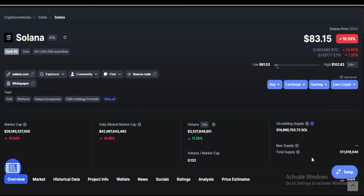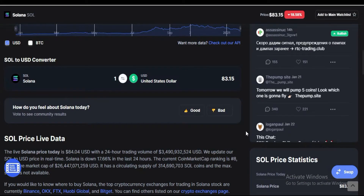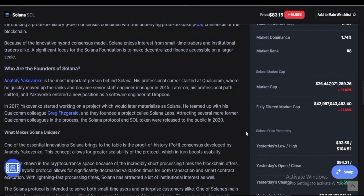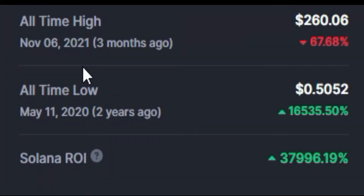The total supply of Solana is 511 million. The all-time high was on November 6, 2021 — about three months ago — at $260. The all-time low was on May 11, 2020 at just 50 cents. Solana's return on investment is approximately 37,996 percent, which is very huge.